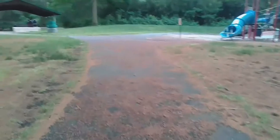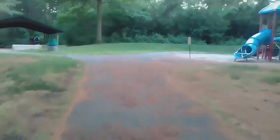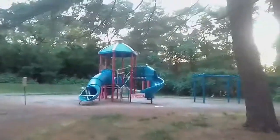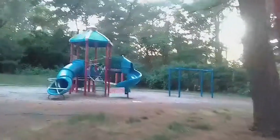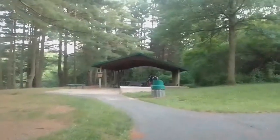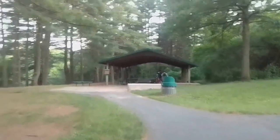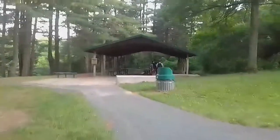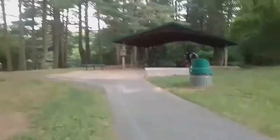Lots of free parking. Plenty of shade. Then they have this nice pavilion. They have lots of trash cans, benches, and they have a really, really, really big grill.